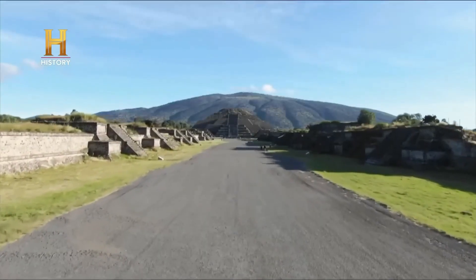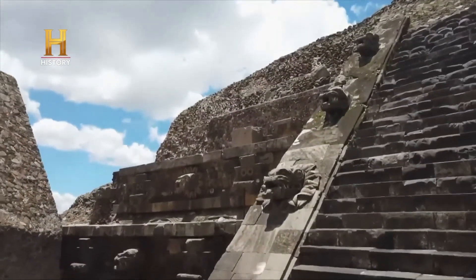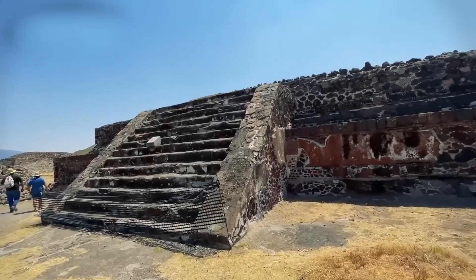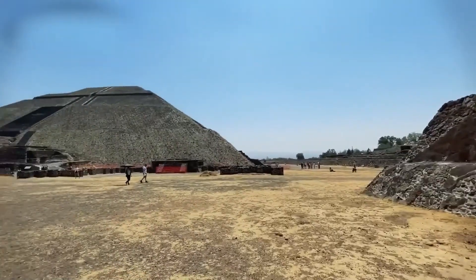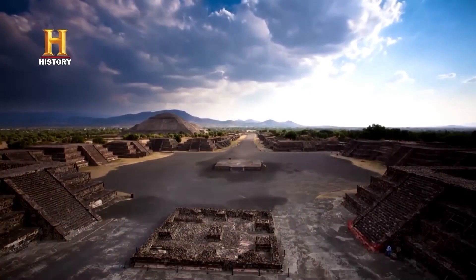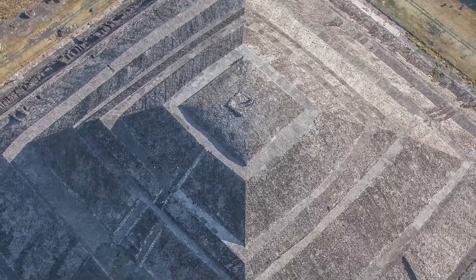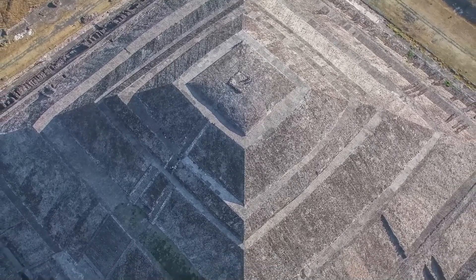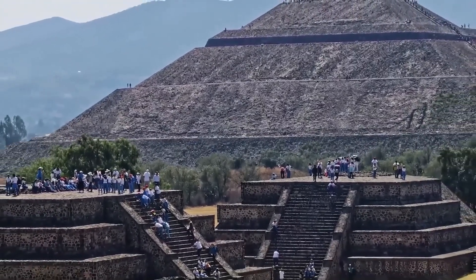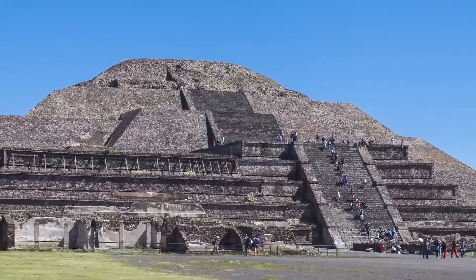Number 3. Teotihuacan. Located in the Valley of Mexico, 40 kilometers northeast of modern Mexico City, Teotihuacan is a testament to the architectural prowess and urban planning of ancient Mesoamerican civilizations. Renowned for its monumental pyramids, such as the Pyramid of the Sun and the Pyramid of the Moon, Teotihuacan influenced far beyond its borders through trade, especially in obsidian tools, and culturally through its architectural and artistic innovations. The city was founded around 100 BC, with construction of its main monuments continuing until approximately 250 AD. Around 550 AD, the city experienced significant destruction and was abandoned during the 6th and 8th centuries, possibly due to extreme weather events between 535 and 536.